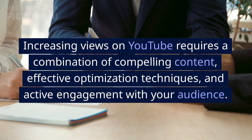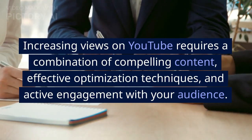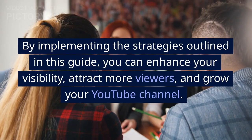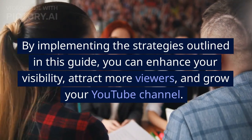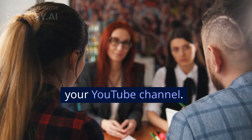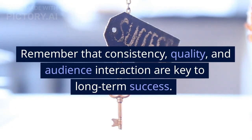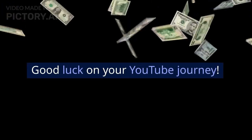Increasing views on YouTube requires a combination of compelling content, effective optimization techniques, and active engagement with your audience. By implementing the strategies outlined in this guide, you can enhance your visibility, attract more viewers, and grow your YouTube channel. Remember that consistency, quality, and audience interaction are key to long-term success. Good luck on your YouTube journey!